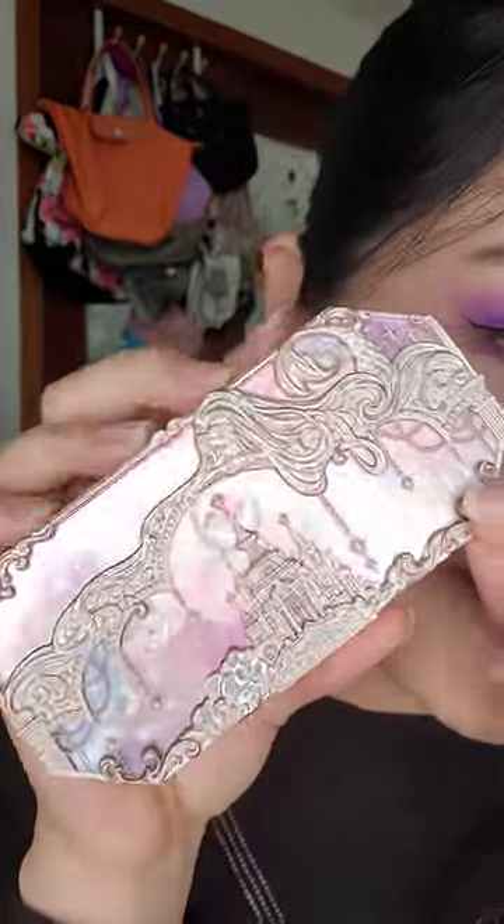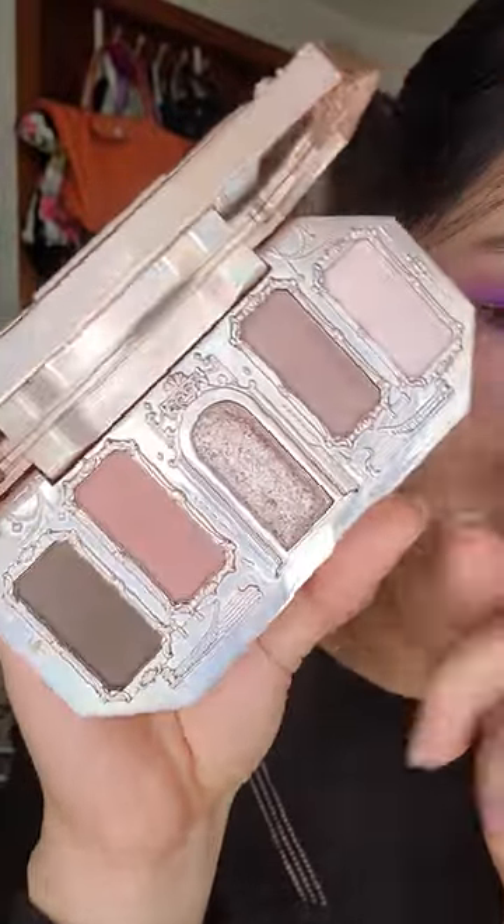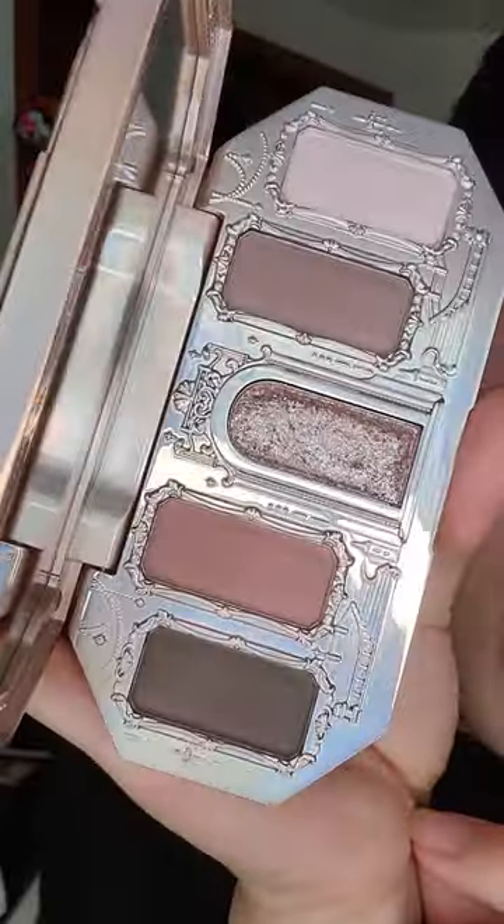This is my first eyeshadow palette from Flower Nose — it looks gorgeous. This is Celestial Castle from the Moonlight Mermaid Collection, and the colours are so pretty too.